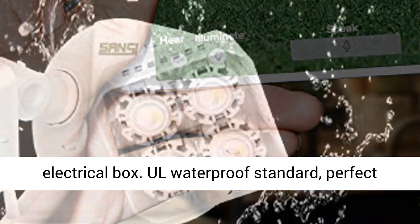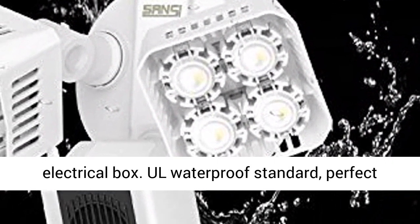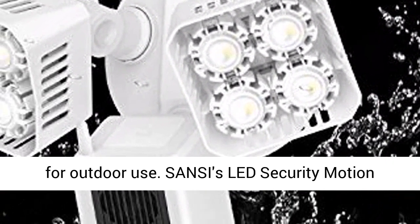Requires hardwired installation to a weatherproof electrical box. A waterproof standard, perfect for outdoor use.